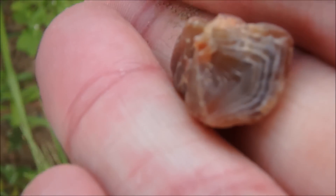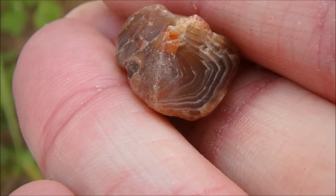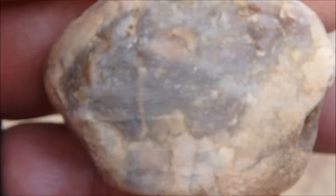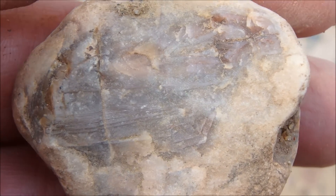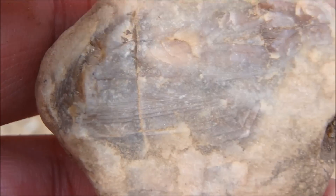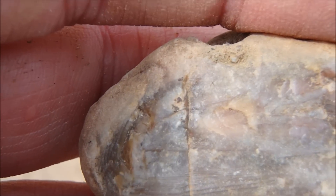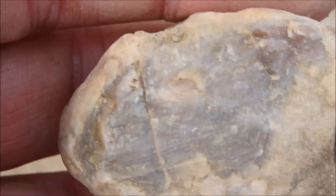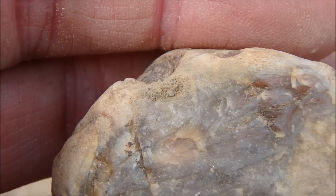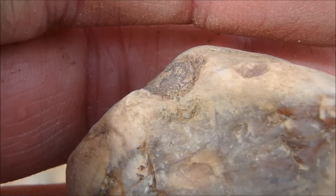I've got one right here. So I think I got one here, but I can't tell because it's so dirty. Pretty sure it is — it's a good size one too, probably half the size of a plum. So I'm going to keep my fingers crossed. We'll check it out when we get home.